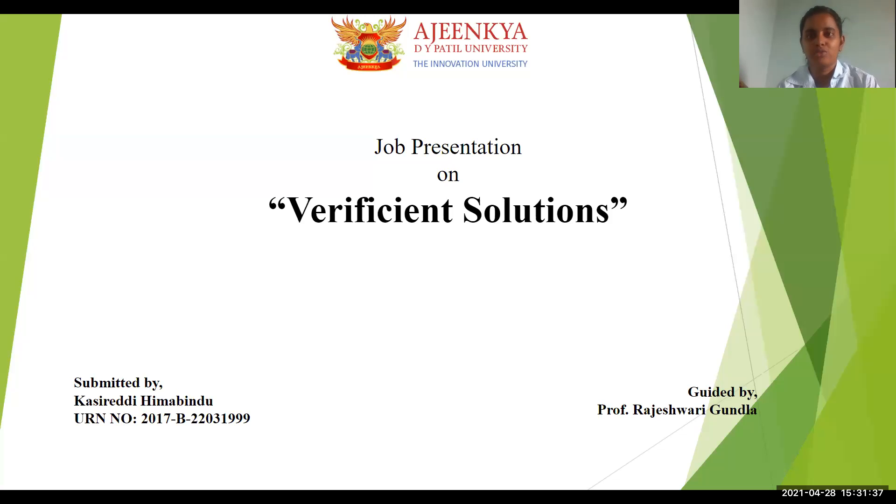Hello, today we are going to talk about job presentation of Verificient, with very efficient solutions. So let's go into that.